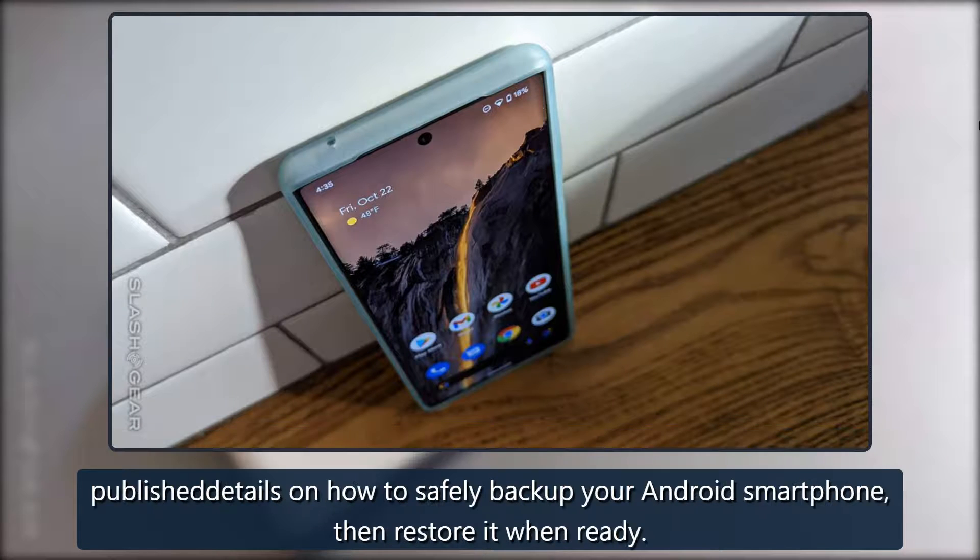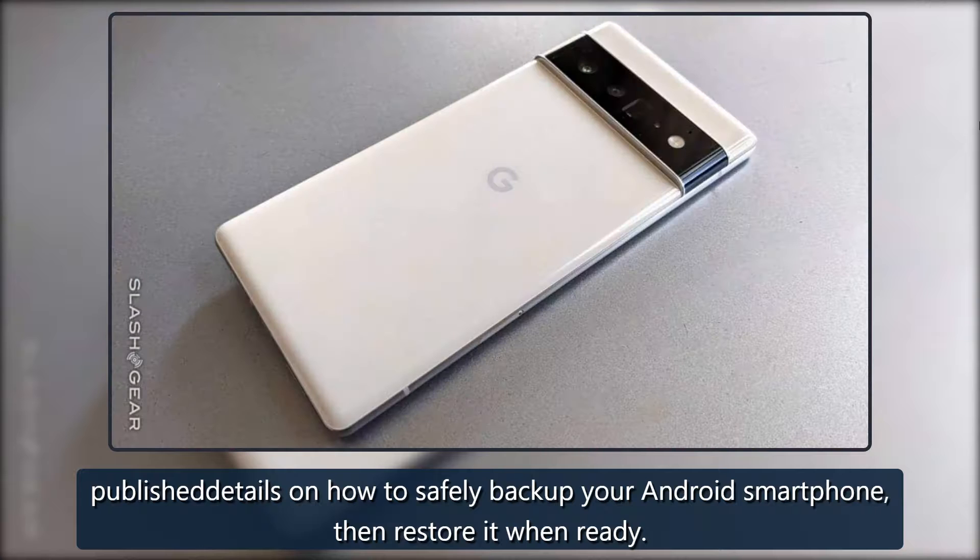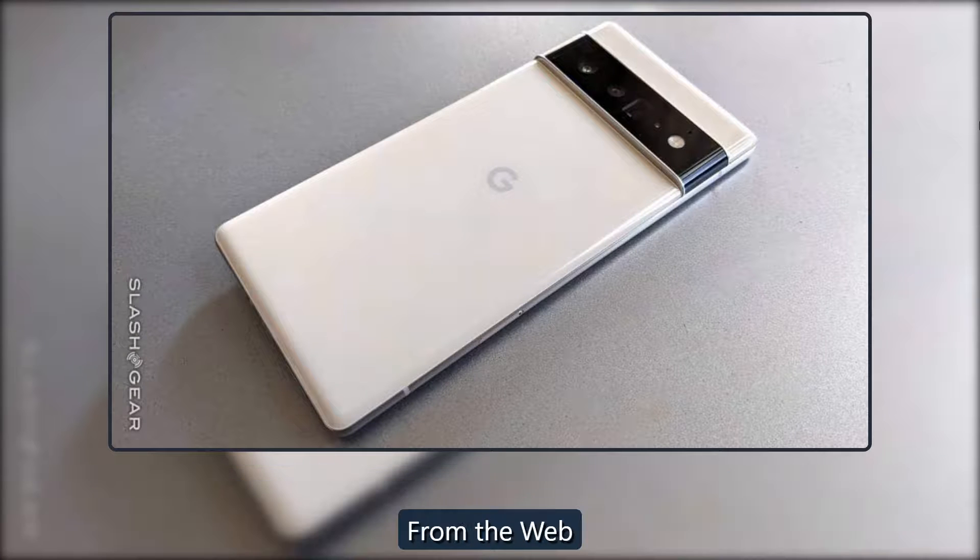Google has published details on how to safely back up your Android smartphone, then restore it when ready.